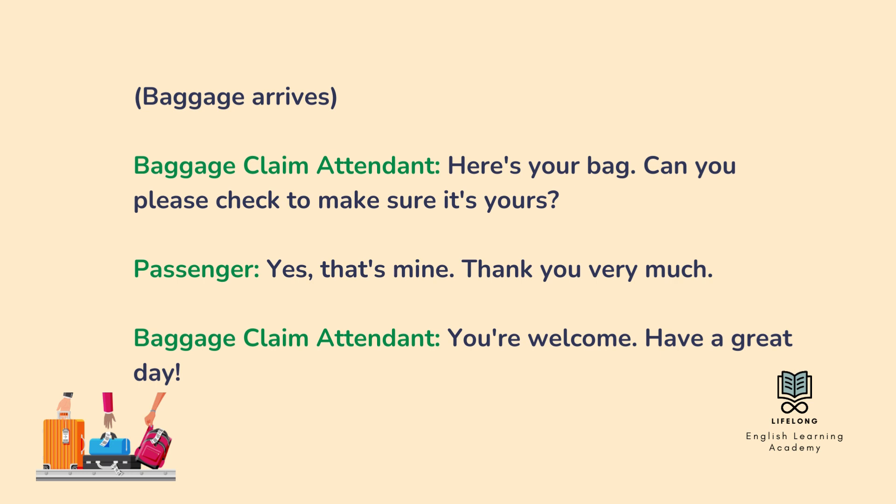Baggage arrives. Here's your bag. Can you please check to make sure it's yours? Yes, that's mine. Thank you very much. You're welcome. Have a great day.